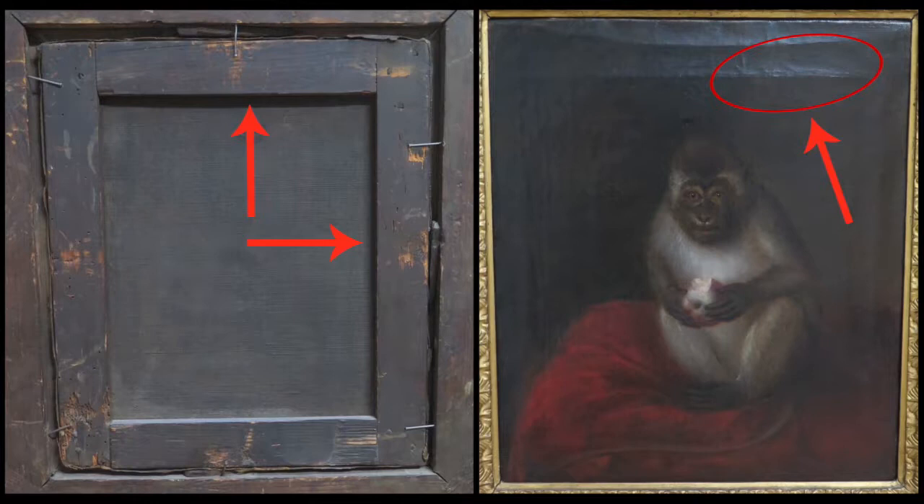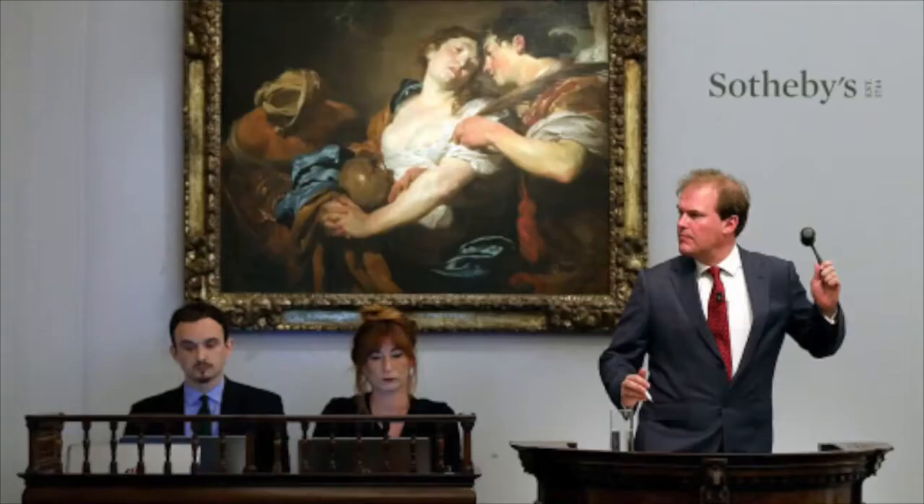Moreover, scientific analysis helps to distinguish an original from a copy by determining the age of each work. The question of authentication is so crucial that big players in the art market are now establishing their own high-tech labs. Sotheby's, for example, became the first auction house to have its very own conservation science lab in 2016.